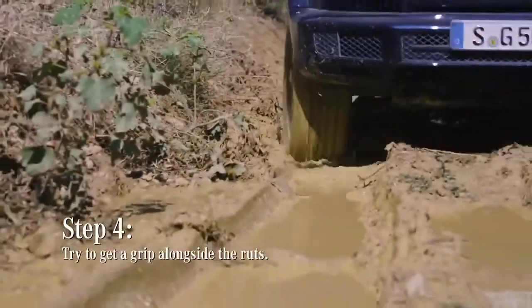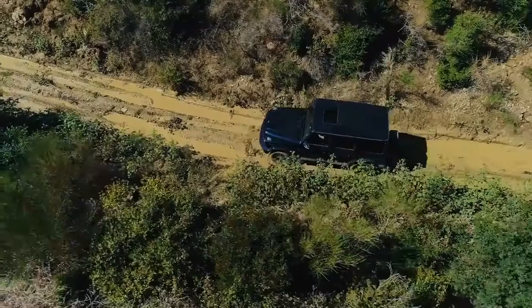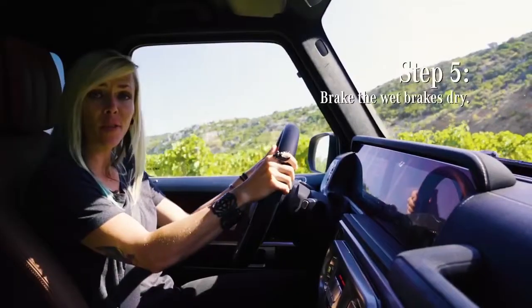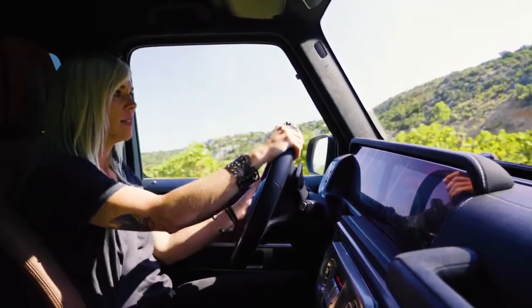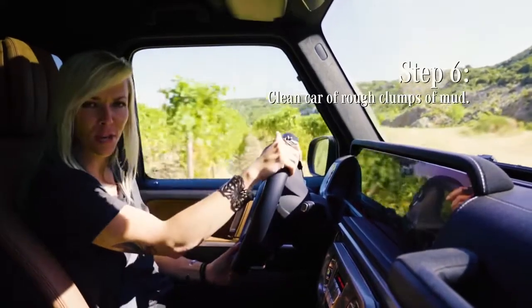You can find the ruts and actually drive up alongside them to try and gain traction. We're almost through the mud puddle — and we're through! After the mud puddle, you want to make sure you dry your wet brakes by tapping gently on the brake pedal. And Mercedes suggests that you clean your car and get all that mud off — it's totally up to your discretion. I have a different way of doing things.